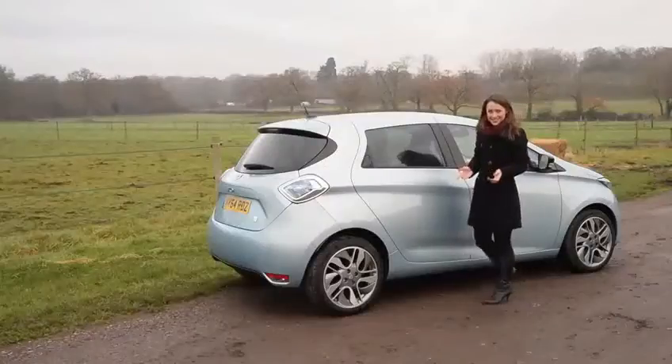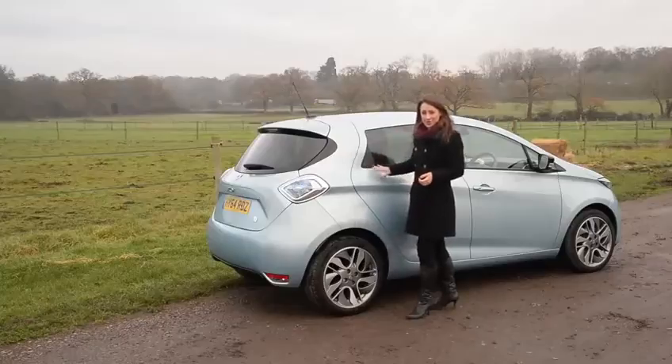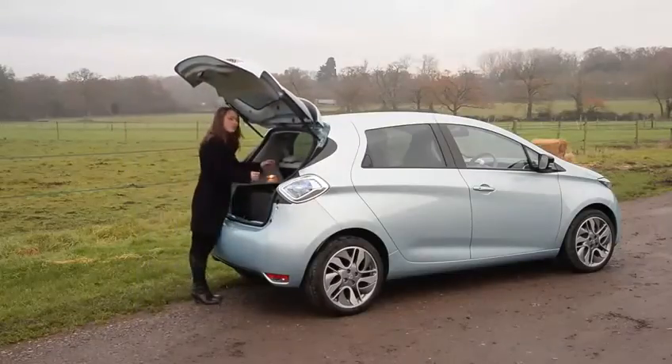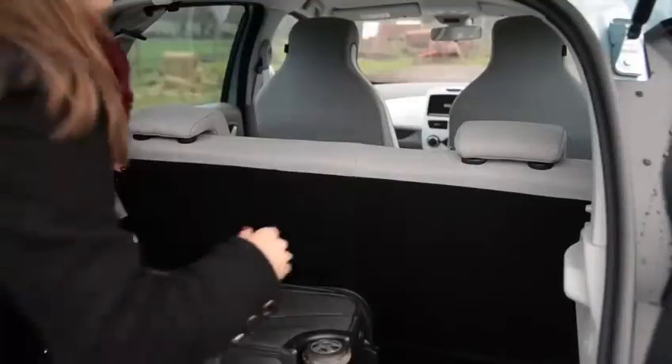To begin with, let's consider how practical the Zoe is, noting first of all it comes with five doors as standard, unlike a lot of small cars. The battery is packed under the seats, resulting in quite a large boot for such a small car — perfect for a large suitcase or perhaps a baby buggy.